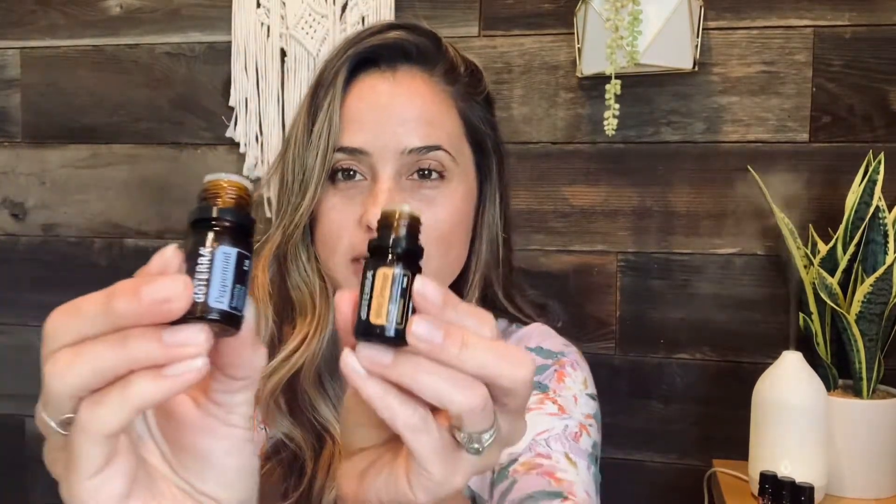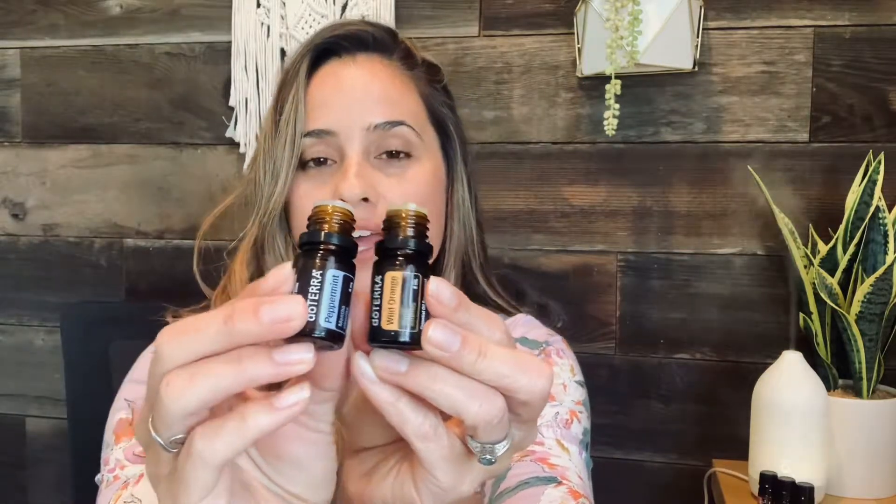The first oils I want you to grab out of your kit are your peppermint and wild orange. These two combined are so amazing. They're really great for an energy pick-me-up, for focus, mental clarity.